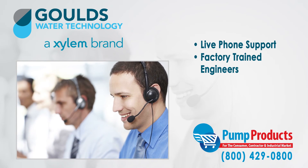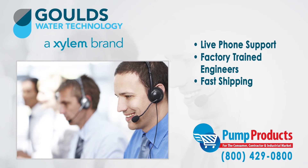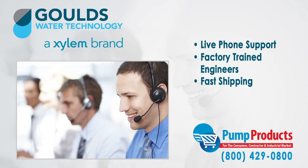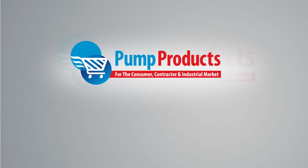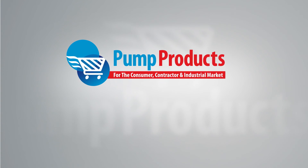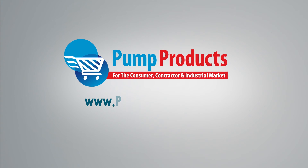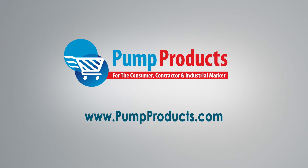Need it now? We offer fast shipping, with most orders being processed and shipped the same day at the lowest prices anywhere. Pump Products — your direct connection to Goulds pumps and parts. Visit us at www.pumpproducts.com or call our toll-free number today: 1-800-429-0800.